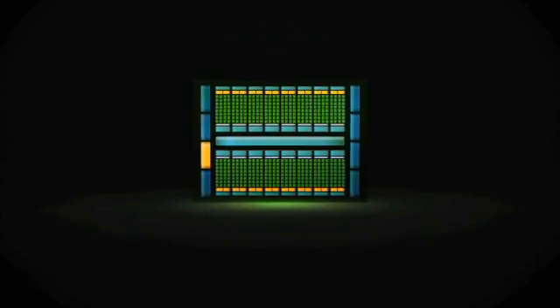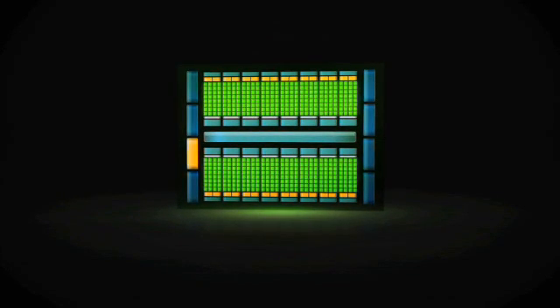This is the first GPU computing architecture designed specifically for supercomputing. We're delivering the features and performance at one-tenth the cost and one-twentieth the power of traditional architectures.